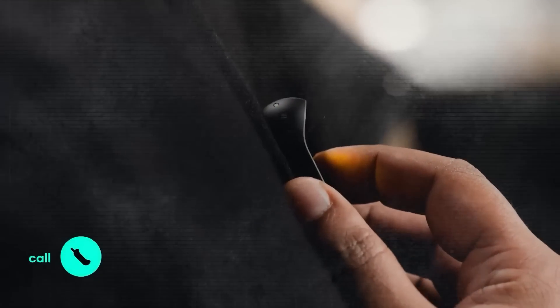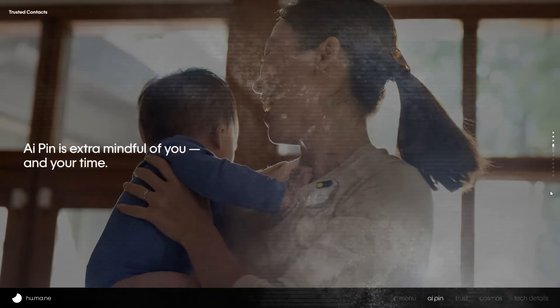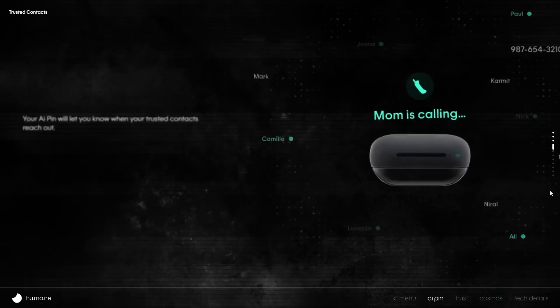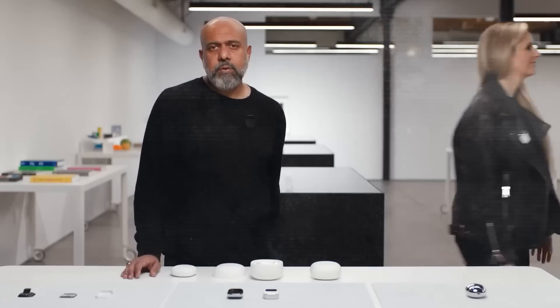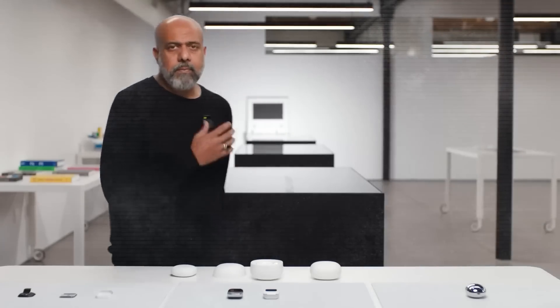The pin also lets you make phone calls and send texts using voice control. It has its own cellular connection, and comes with a plan for unlimited calls, texts, and data. But it does more than a regular smartphone. It can translate spoken words into any language in real time. Just ask it to translate into the language you want, and it'll do it instantly.